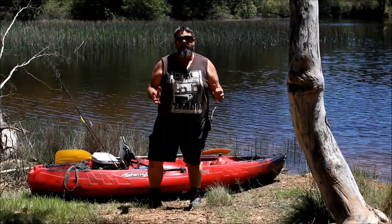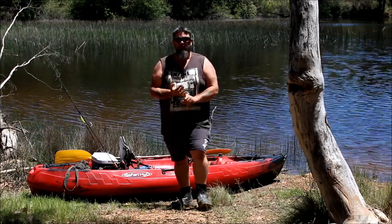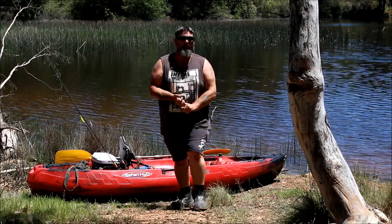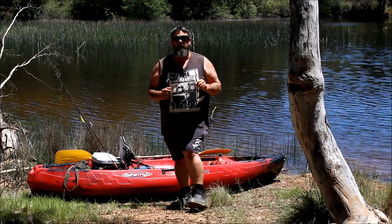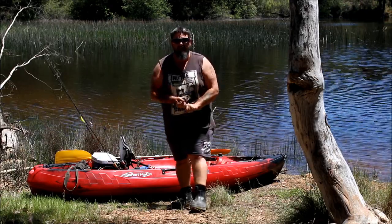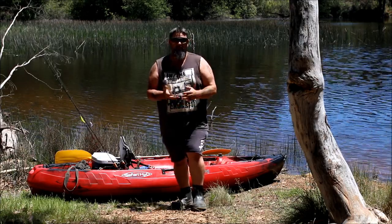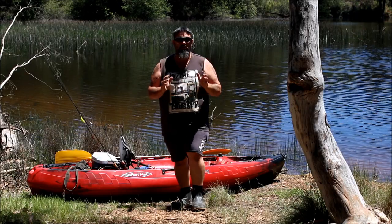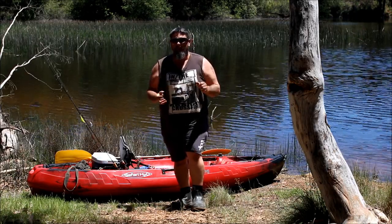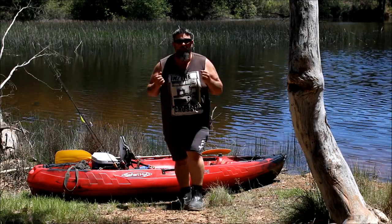G'day folks, today I'm going to chase a few of my favorite fish species - the redfin. In some of my YouTube video titles I sometimes call them perch or redfin perch, because redfin are quite popular in other parts of the world, particularly in Europe and the United States. They often call them perch, sometimes English perch, sometimes redfin perch. But here in Australia, if we say perch we could be referring to a silver perch, golden perch, or a Macquarie perch, so we call them redfin or reddies.